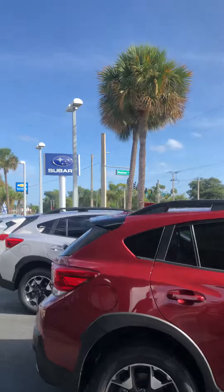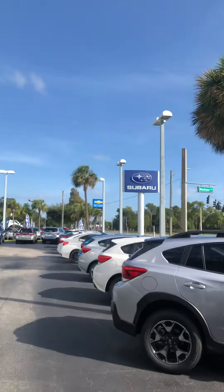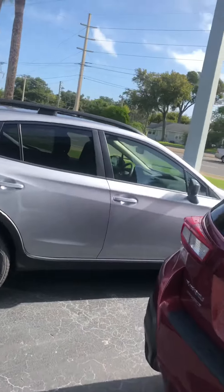With these Crosstreks, we are trying to help push them out to help us get into our new dealership that we're going to be moving to this October.